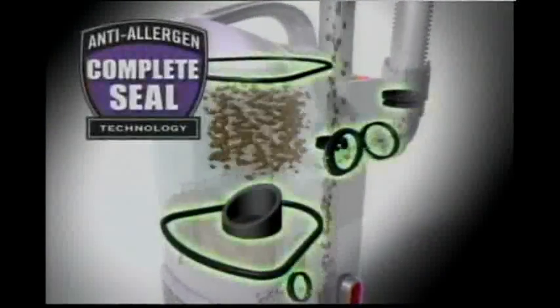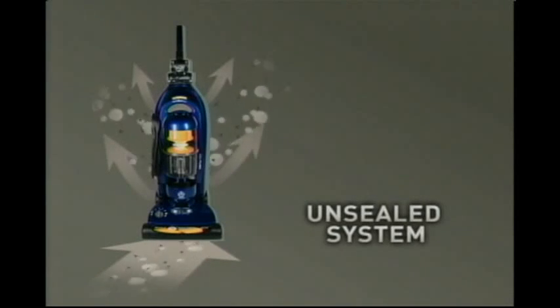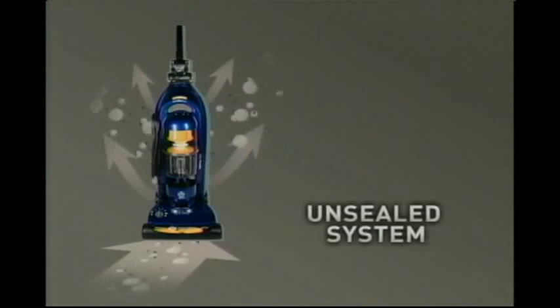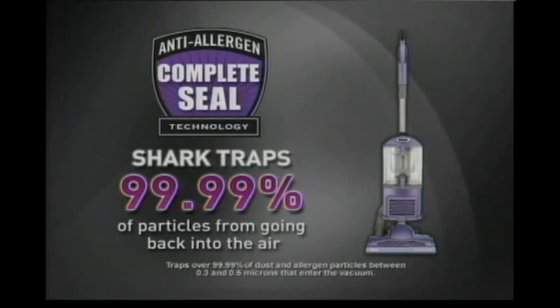But don't most vacuum cleaners have HEPA filters? Yes, and HEPA filters are great. In fact, our new Navigator has a HEPA filter. The difference is our exclusive anti-allergen complete seal technology locks in 99.99% of the tiniest dust particles and doesn't allow them to escape back into the air you breathe. For example, this best-selling vacuum clearly has a HEPA filter label on it, but independent lab testing showed that it released over 100 times more tiny dust particles back into the air than the Navigator with its anti-allergen complete seal technology.